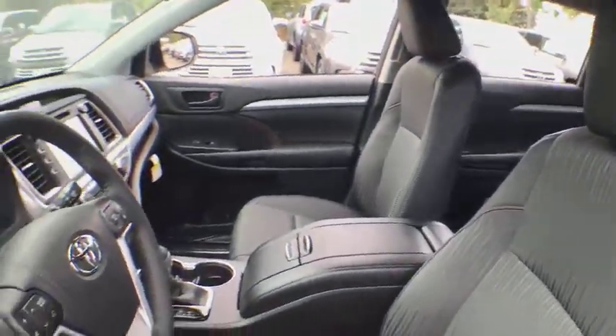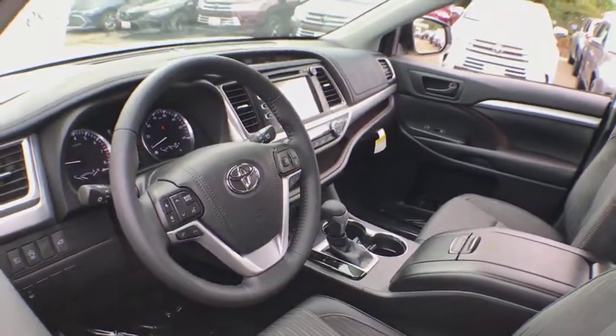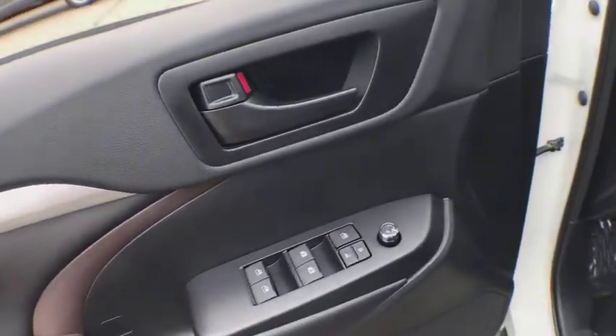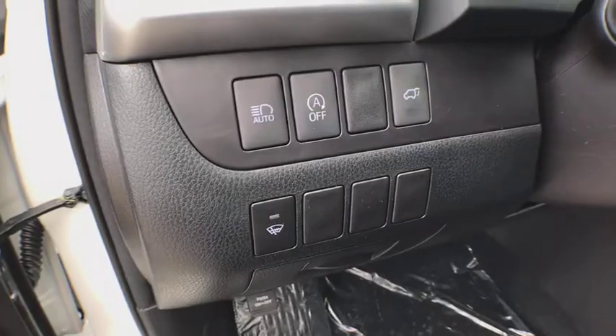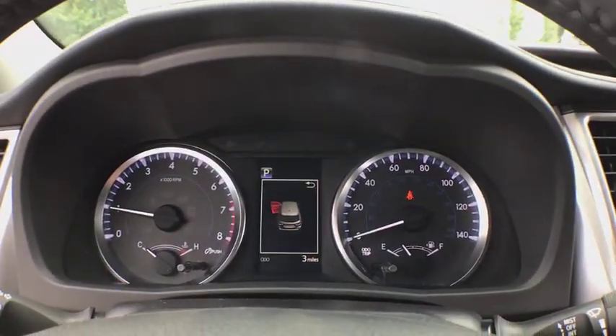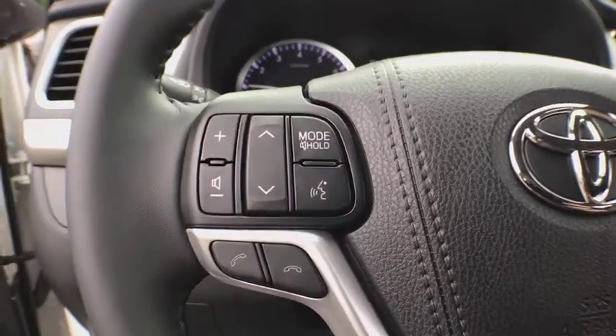Here are some of this vehicle's great options: traction control, power liftgate, dual airbags, alloy wheels, power steering, four-wheel disc brakes, electronic stability control, CD player, fog lights, power windows, trip computer, rear window defroster.